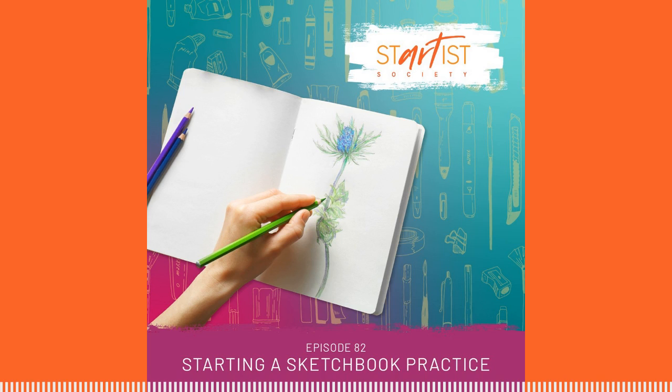Now it's your turn. Do you have a sketchbook practice? Do you want to start one, but you're intimidated? Share it with us in the Start a Society Facebook group or on Instagram at Start a Society. To read today's show notes, go to startosociety.com/sketchbook-practice. If you've enjoyed today's episode, we'd love for you to share it with a friend — sharing helps us reach more startists like you and keeps us inspired to create new episodes. Thanks for listening, and we'll see you next week.